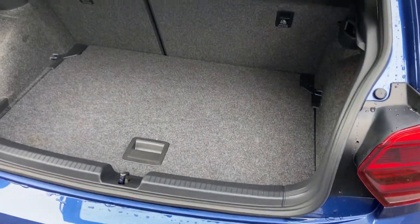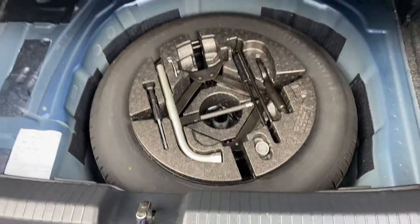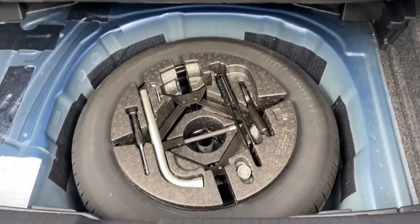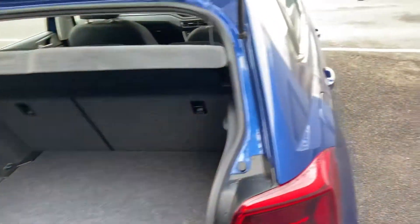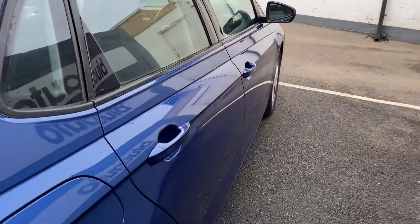Just to show you inside the boot — for the Polo, it does offer a generous boot space. Plenty of room for your shopping. You've also got the spare wheel underneath, along with the locking wheel nut as well. And looking down the other side, same story: no marks, scratches or dents.